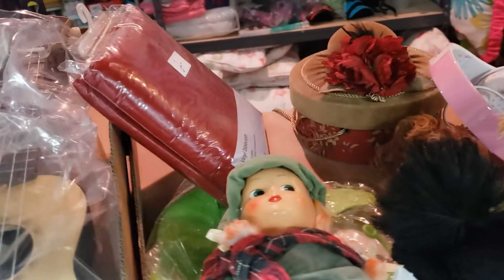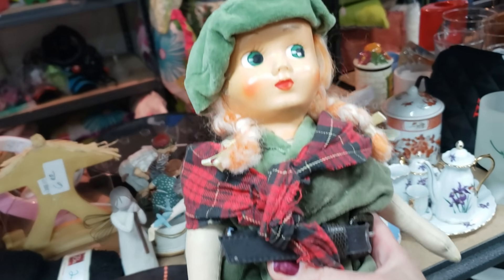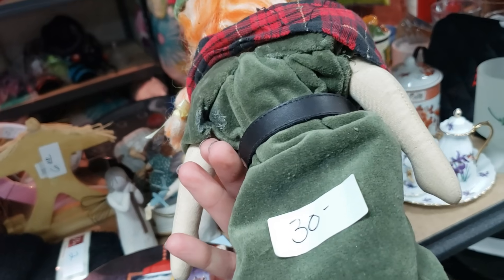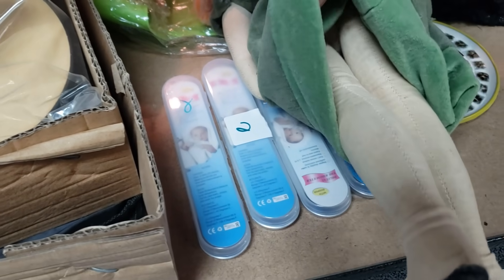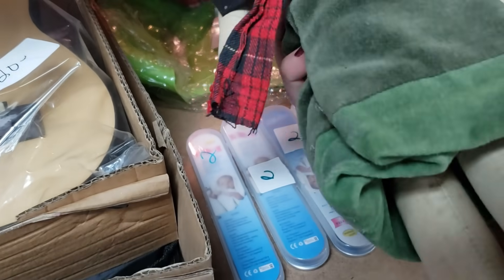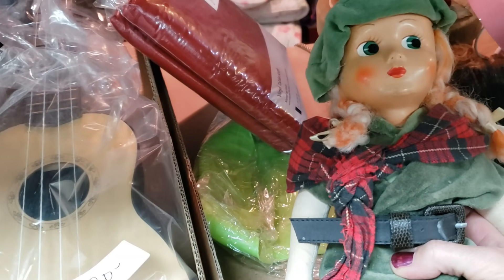Look at this girl. She's definitely composite. She's old. Oh yeah, she's got some age on her. She's definitely Scottish because she's got the tartan scarf. She's not sure how old she is. I think I'm going to get her.